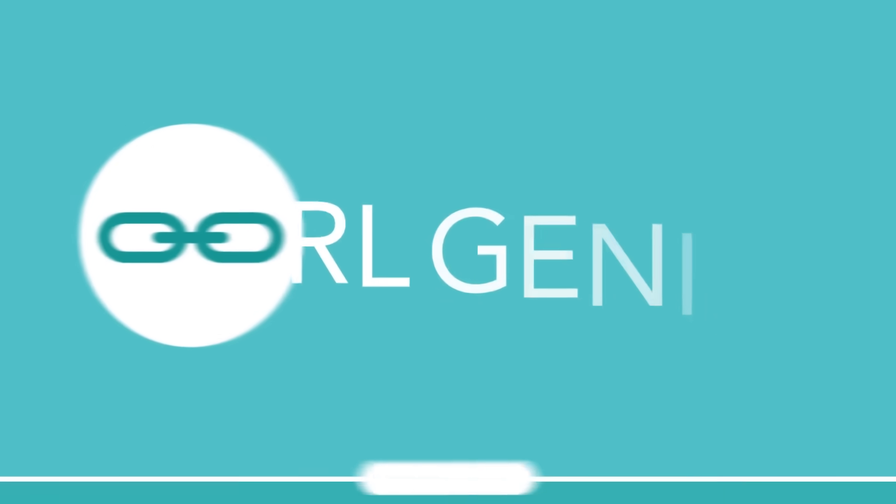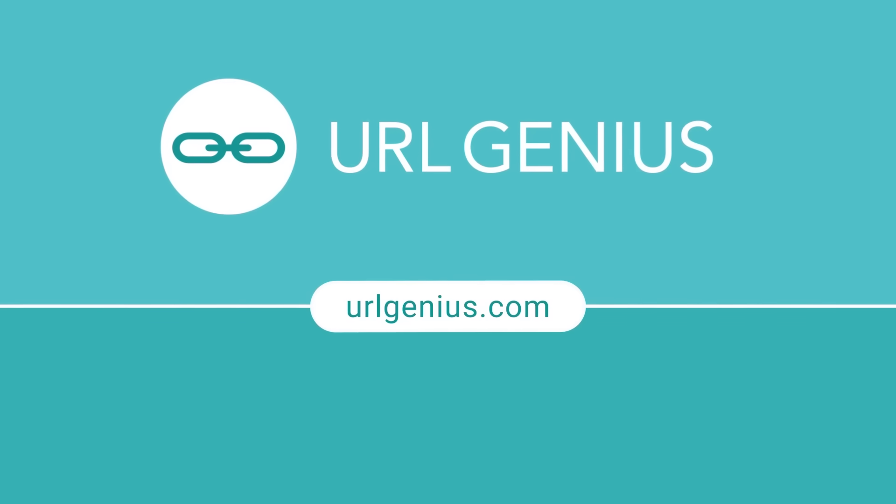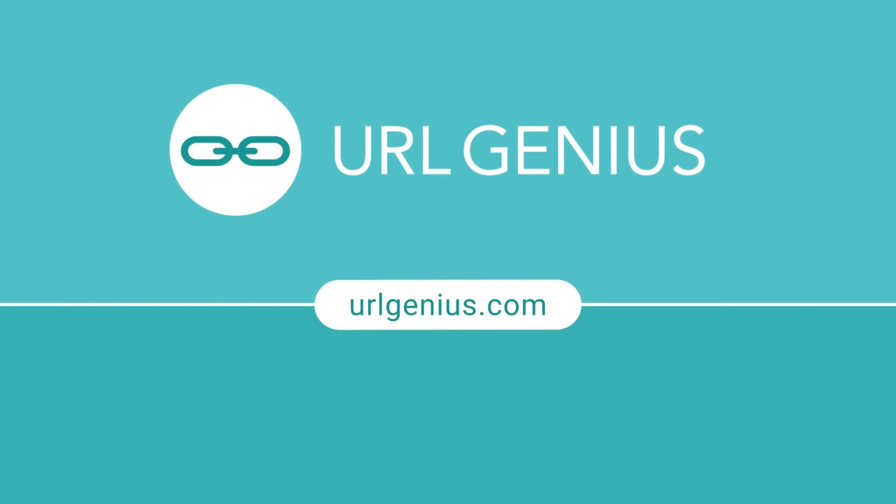Ready to redefine the future with QR codes? Contact us for a demo and dive into the possibilities.